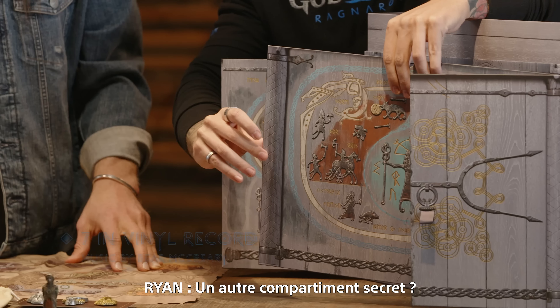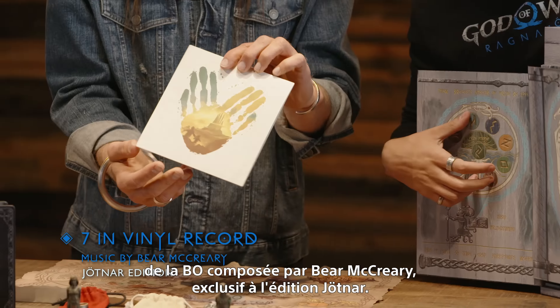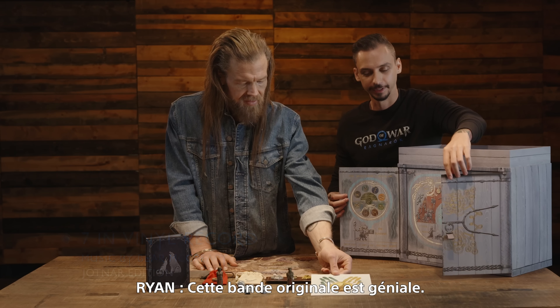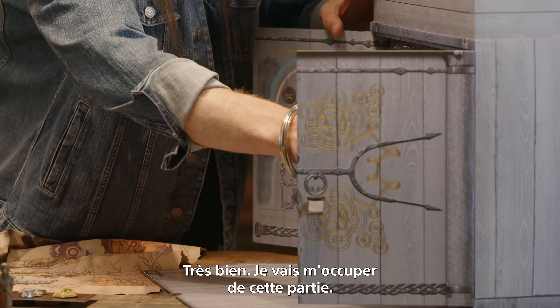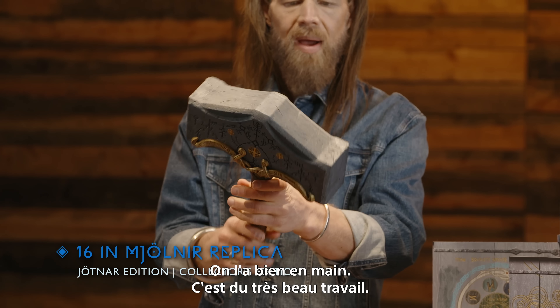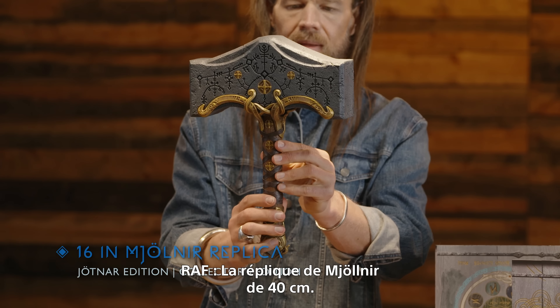Now let's look inside the Knowledge Keeper's Shrine for the Jotnar Edition. There's one extra secret compartment — inside is a seven-inch vinyl record featuring music by Bear McCreary, exclusive to the Jotnar Edition. Amazing soundtrack, and beautiful artwork on the record itself.